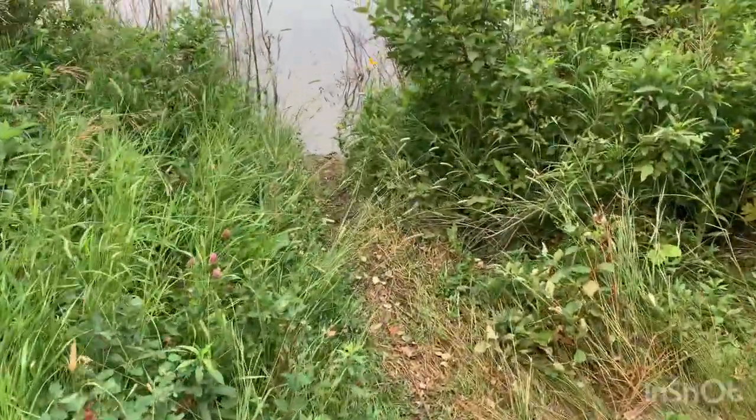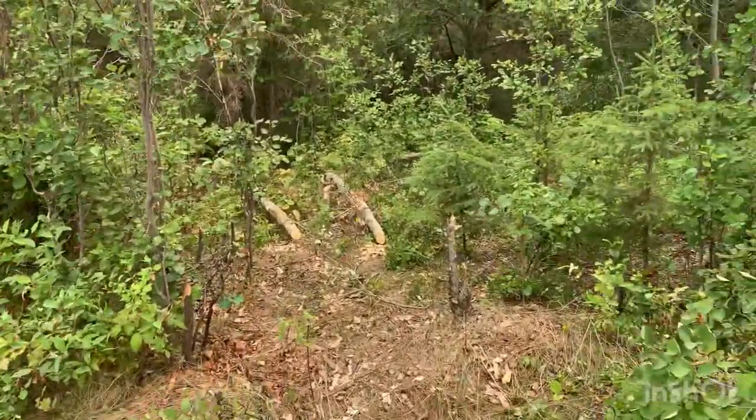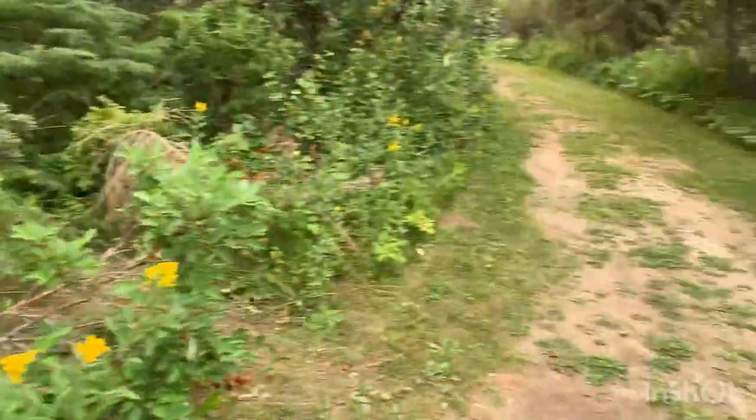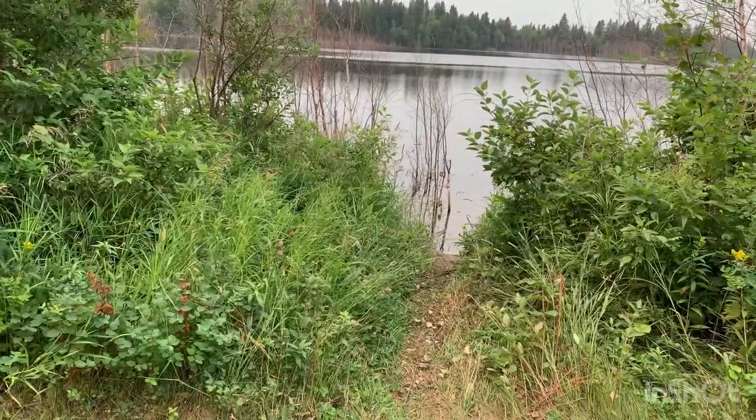I was just walking past this obvious beaver trail — look at their cute little destruction zone. I'd love to see if we can find their little beaver house.